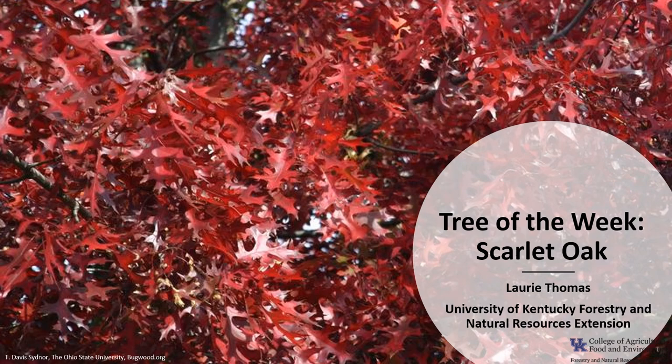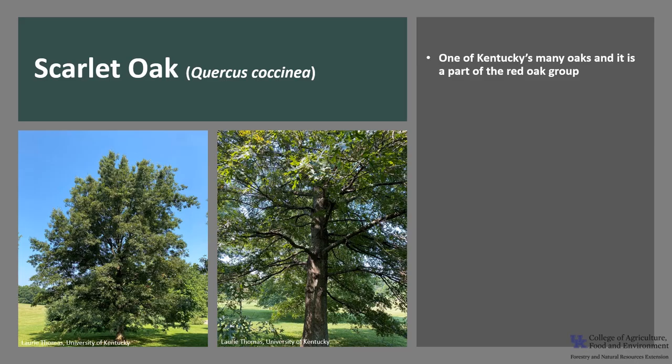I'm Laurie Thomas with the University of Kentucky Forestry and Natural Resources Extension, and I'm here with the tree of the week: the Scarlet Oak. Scarlet Oak, Quercus coccinea, is one of Kentucky's many oaks and is part of the red oak group. It is also called black oak, red oak, or Spanish oak.